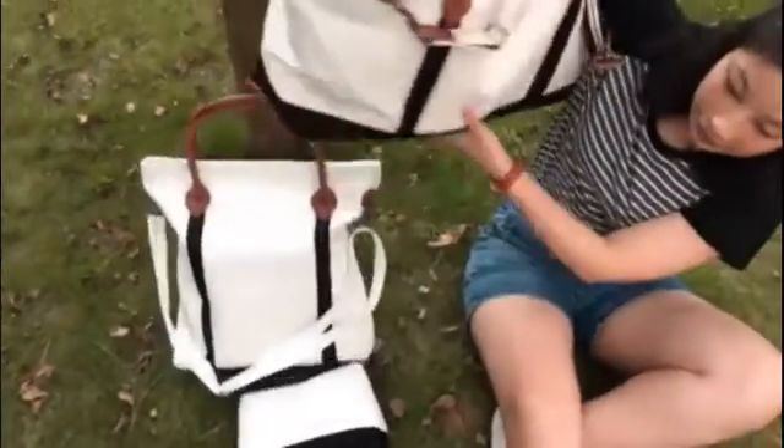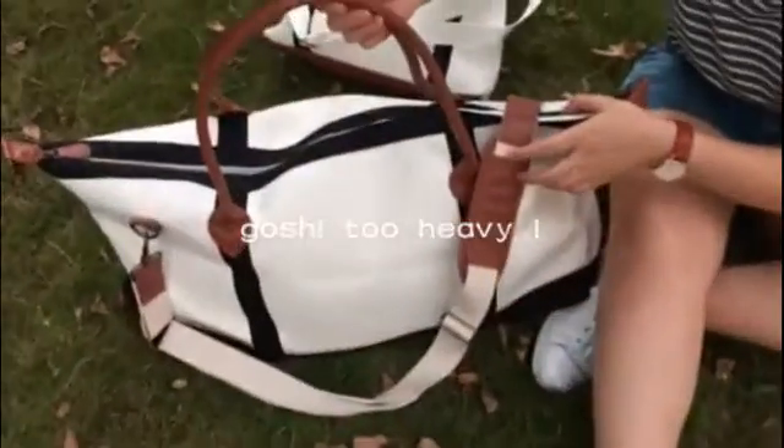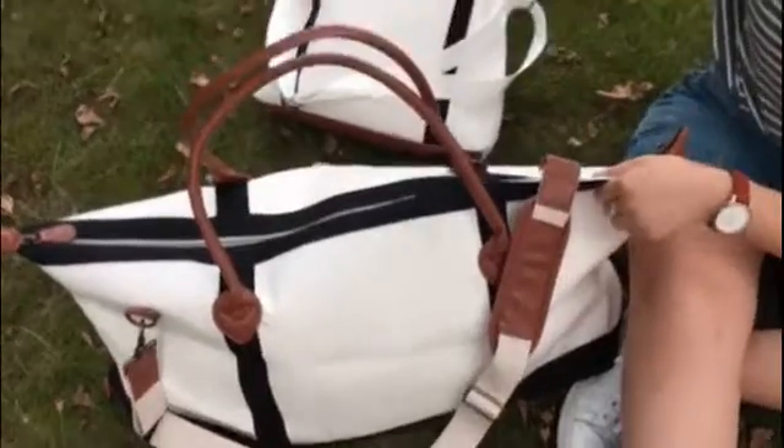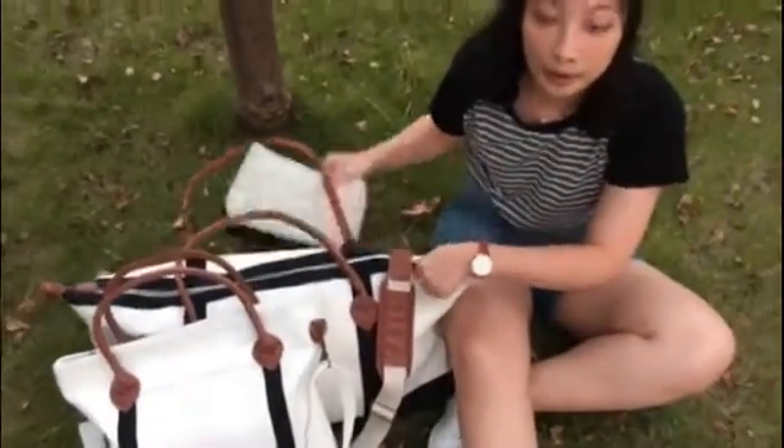And for the duffel bag, it's very large so you can take it for overnight travel. For this set, we also have mint, pink, purple, and navy for you to choose from.